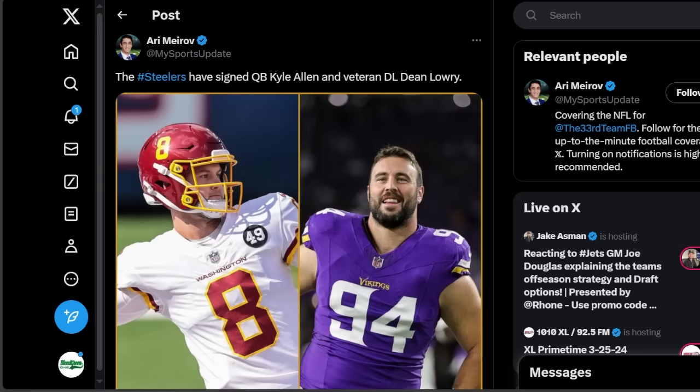The Steelers have made a couple more additions to the team just a few hours ago. They signed Quez Watkins, a speed threat, and now adding a quarterback and a veteran defensive lineman to the mix in Pittsburgh. According to Ari Mirov, the Steelers have signed quarterback Kyle Allen and veteran D-lineman Dean Lowry. In this video we're going to break down everything you need to know about Dean Lowry and why this is actually a good pickup for the Steelers going forward.